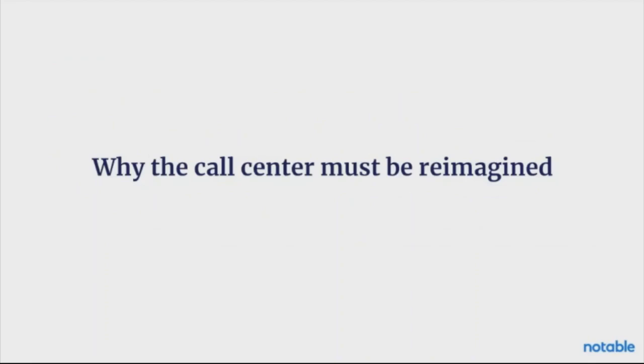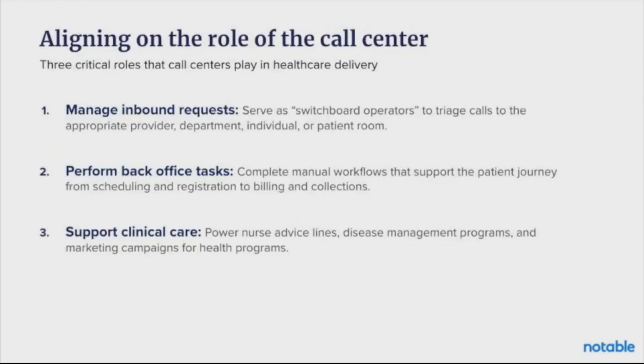So let's start by looking at why the call center must be reimagined. Before we dive deeply, I want to make sure we're aligned on what a call center does and the key components it plays within the healthcare organization. When I distill it down, I see three main tasks that a call center is providing and three main buckets of work that are happening. First off, your call center is operating similar to a switchboard where you're routing calls.